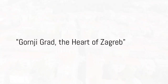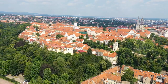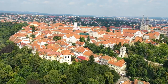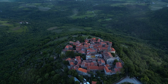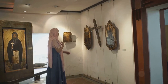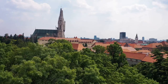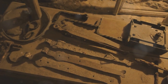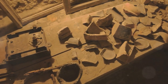Experience the vibrant culture of Croatia in Gornji Grad, the heart of Zagreb. This historic upper town, with its cobblestone streets, charming architecture, and picturesque views, is truly the essence of Croatian culture and history. Gornji Grad is a treasure trove of attractions, each with its own unique story to tell. Lose yourself in the mesmerizing exhibits of the Museum of Broken Relationships, a testament to love's trials and tribulations, or delve into the rich history of the city at the Zagreb City Museum, where you'll find intriguing artifacts that weave a tale of Zagreb's past from prehistoric times to the present day.